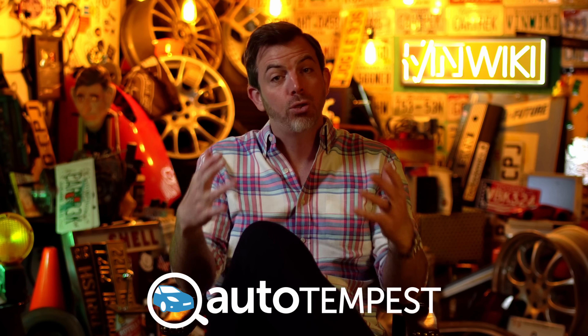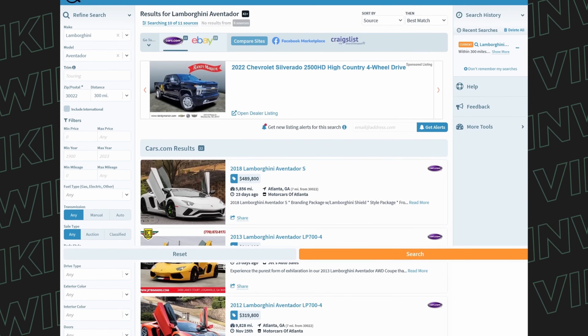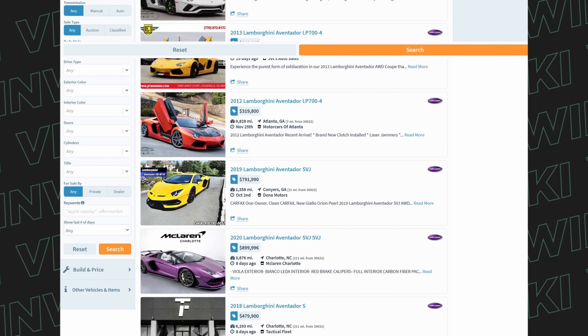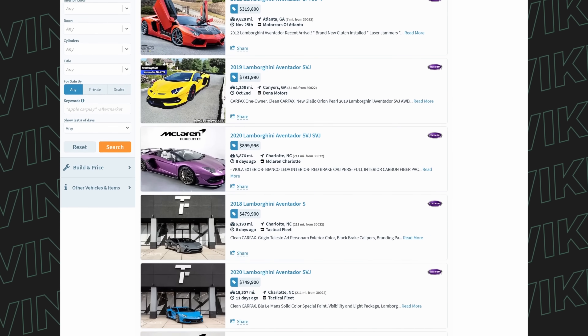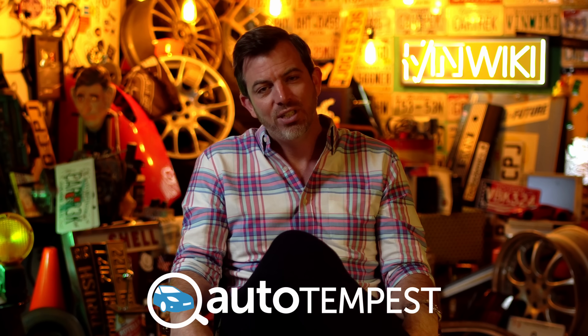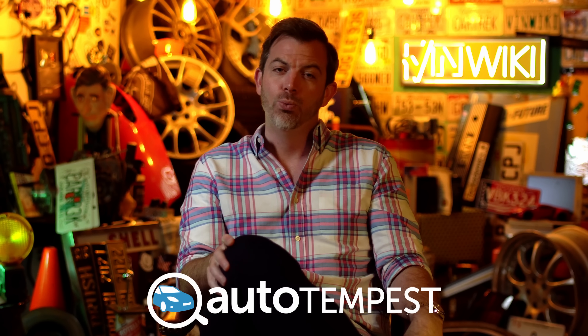Once again, please do head over right now to Auto Tempest and search for your next car — find the results from all the major listing sites in one place, because it is the best way to shop for a car and the easiest way to find all of them at once. But it also helps us step up our production value both here in the VinWiki studio and in amazing projects like Car Trek and some other things we've got working for the rest of the year. So please support Auto Tempest because that helps them support us, and it does give you all the cars in one search.